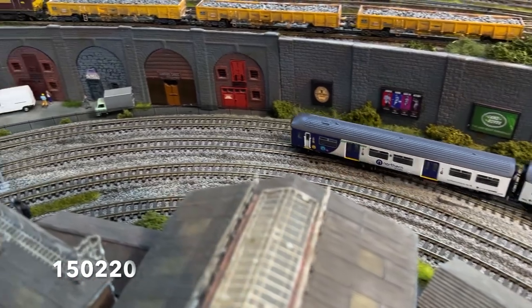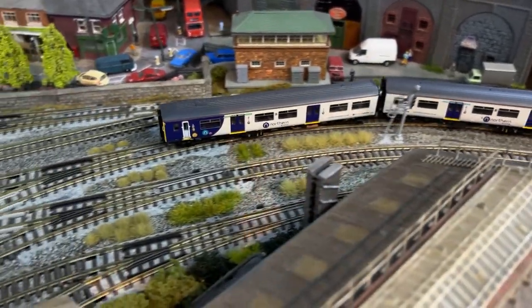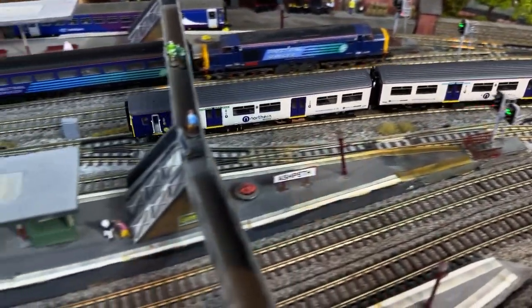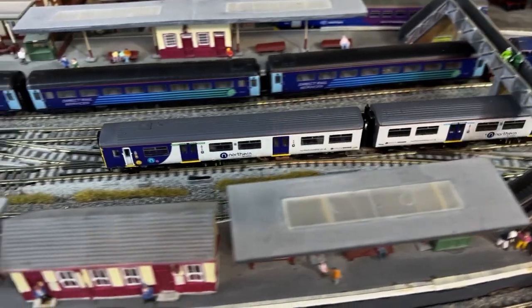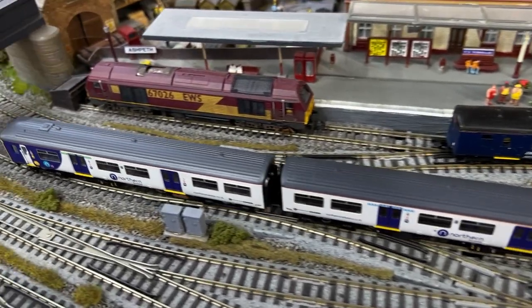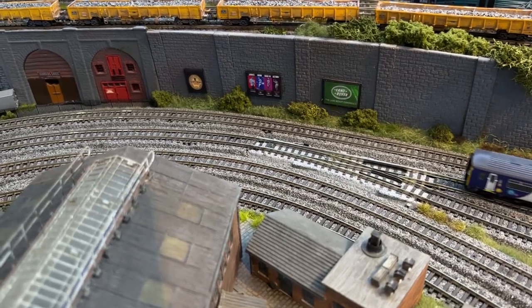This Class 150 is forming the 935 service from Guideford to Leafield Central Station. As usual you're probably watching the train as it travels along the track, but let's do that again and this time ignore the train and have a look at the scenery in the background.